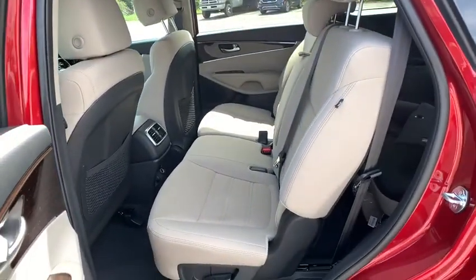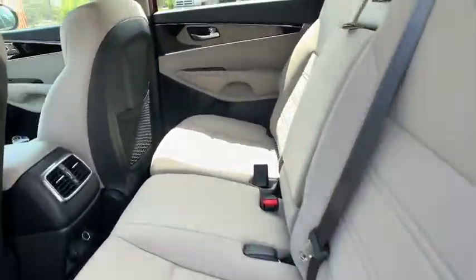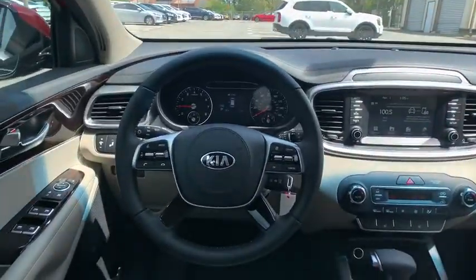Front wheel drive, MP3 player, bucket seats, security system, child safety locks, passenger airbag.